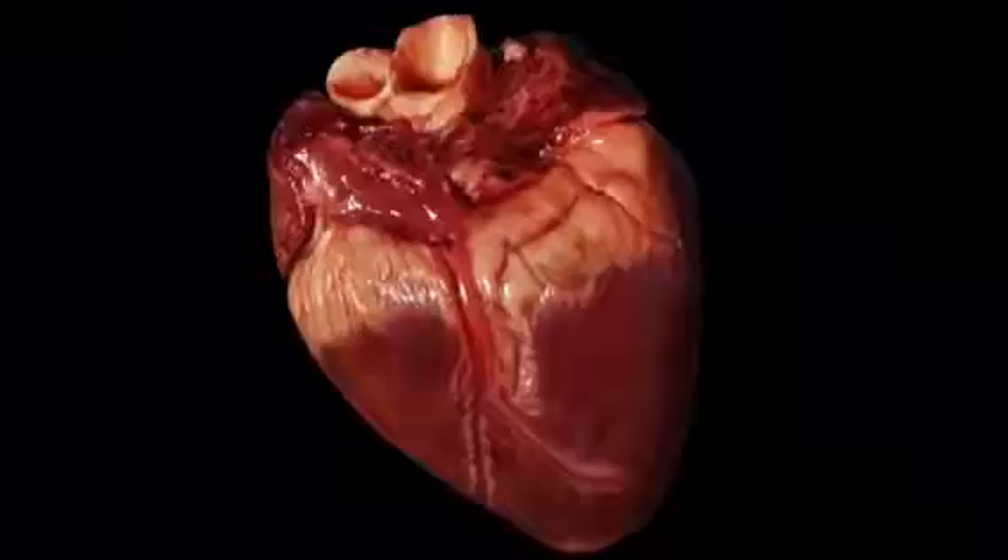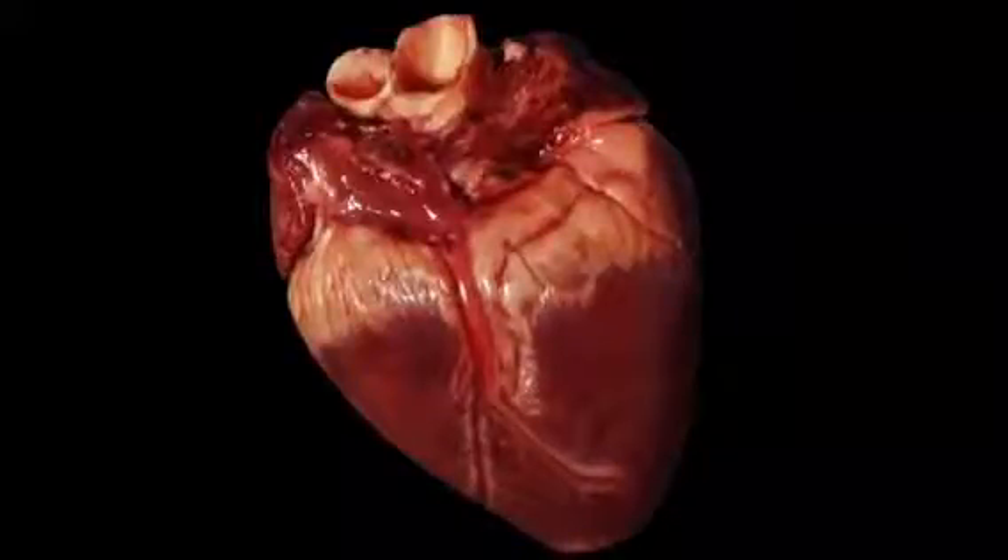Now we are at the heart. This is the heart. You may recognise it like this, but in your body it looks like this. Your heart has the important job of pumping blood around the body via the circulatory system.